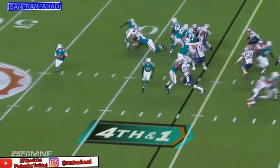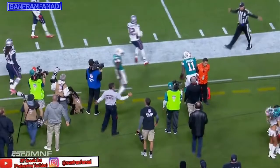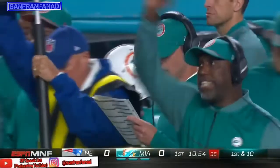Play clock winding down to two. It's a play fake and on the roll, Parker makes the catch. He has the first down and much more, going out of bounds inside the 25 yard line. They convert on fourth down — first and ten, Miami.